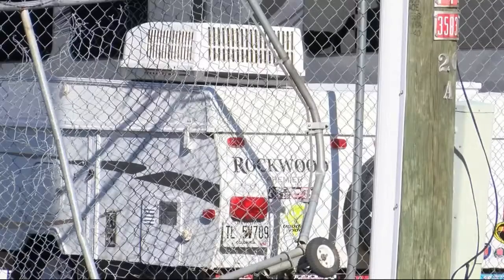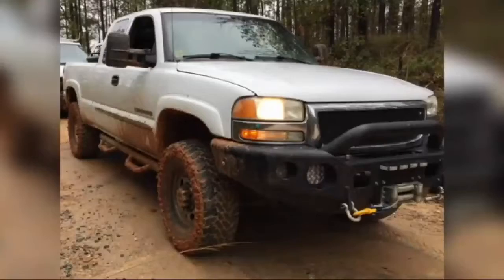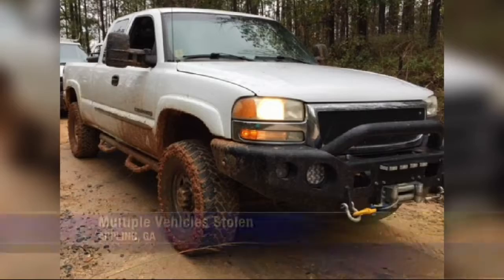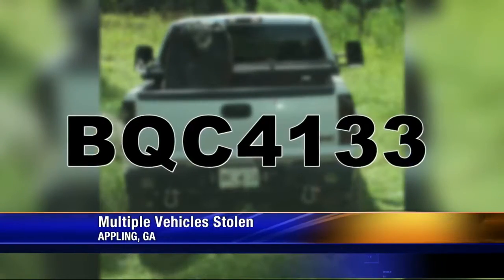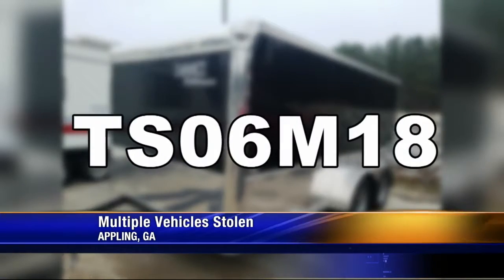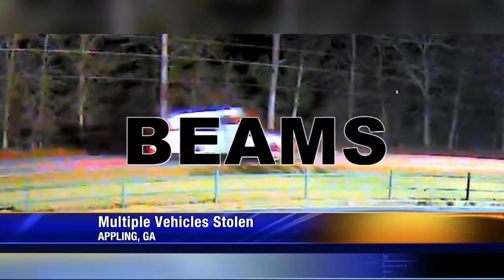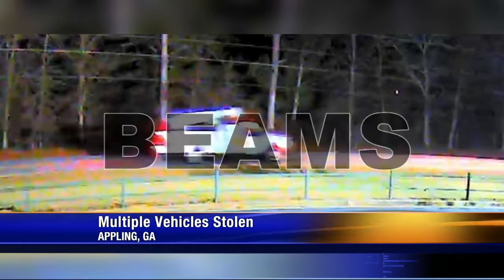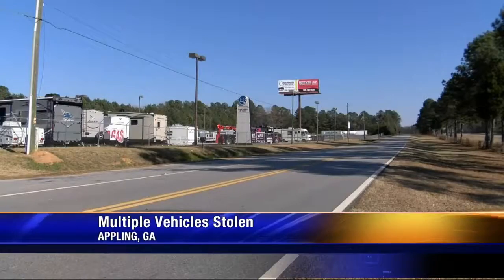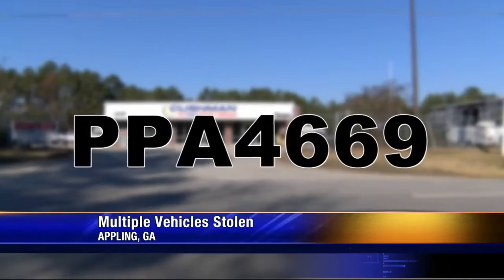The sheriff's office sent us pictures of three of the four. The Columbia County Sheriff's Office wants you to be on the lookout for these stolen vehicles. First, a 2003 white GMC 2500 pickup — license plate BQC4133. Next, a 20-foot-long black enclosed trailer with a South Carolina tag TS06M18. Also a 2016 white Dodge Ram bucket truck with the company name Beams labeled on the doors and a South Carolina tag P744588. There's no picture for the last vehicle — it's a 2000 gray four-door Honda EX, plate PPA4669.